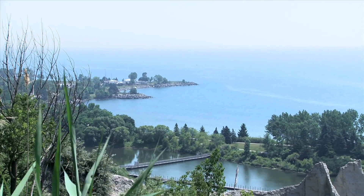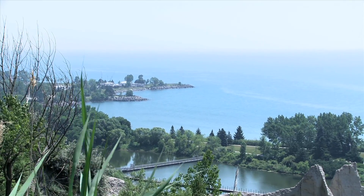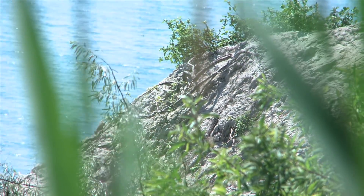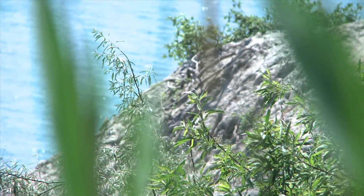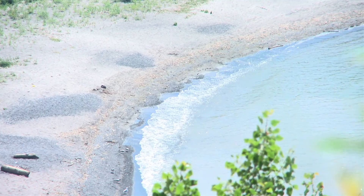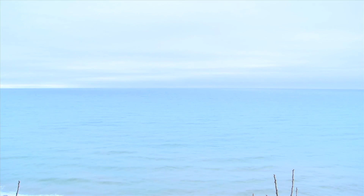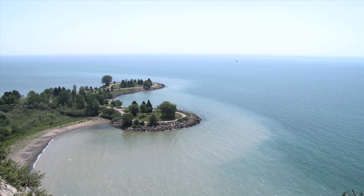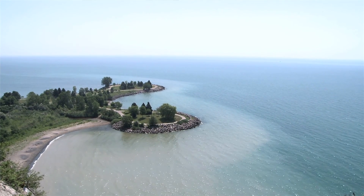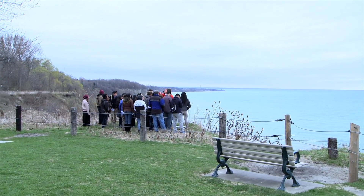This is Lake Ontario, and there are severe erosion problems along here because the level of the lake is slowly rising through time — about 25 centimeters every 100 years. That's because the outlet of the lake to the east near Kingston is slowly rising, and the reason is because of the big ice sheet.